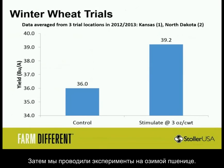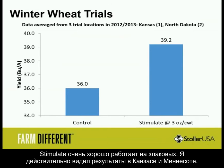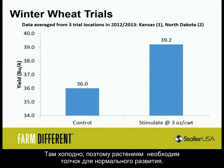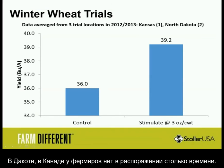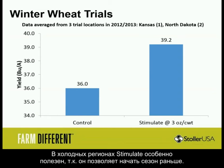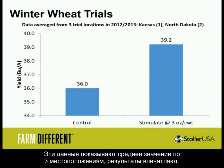We did this on winter wheat across three trial locations in 2013 — Kansas and two in North Dakota. Stimulate works really well on grasses, and I particularly like it in the Dakotas and Minnesota because it gets really cold up there — you need to push the crop, you don't have all day. Control versus Stimulate at three ounces per hundred weight on the seed showed a noticeable increase in yield, averaged over those three locations in Kansas and North Dakota. Pretty impressive work.